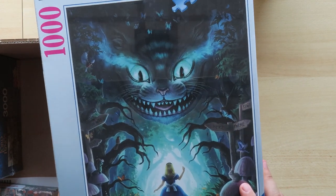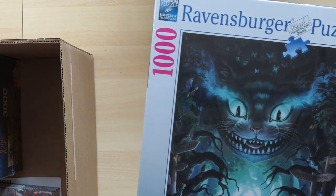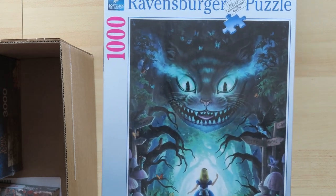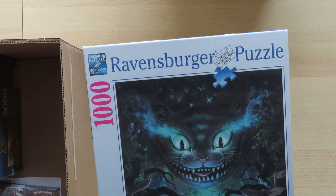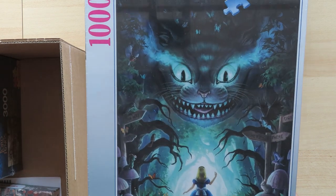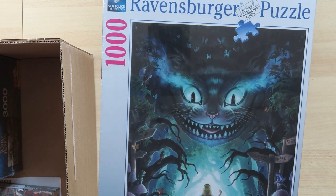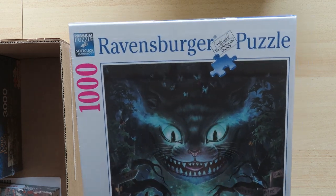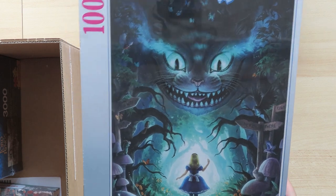Here's the rabbit that was also in the book, and the caterpillar. There's also some birds. I've actually read the book, so I recognize all these characters. I do believe it would be very, very interesting to puzzle.